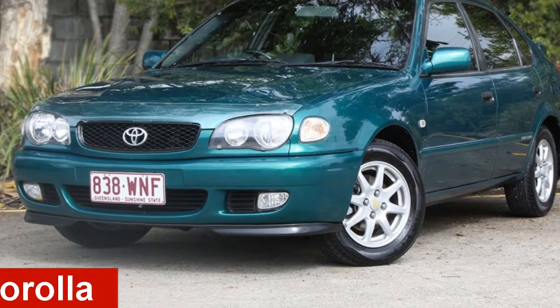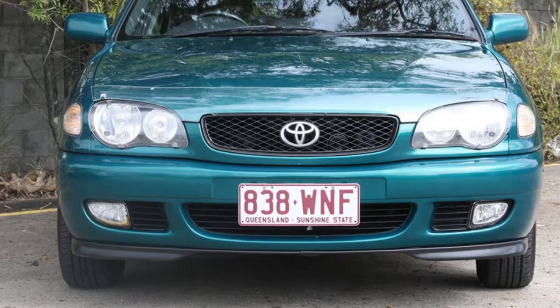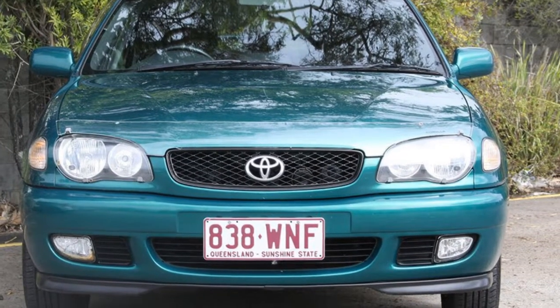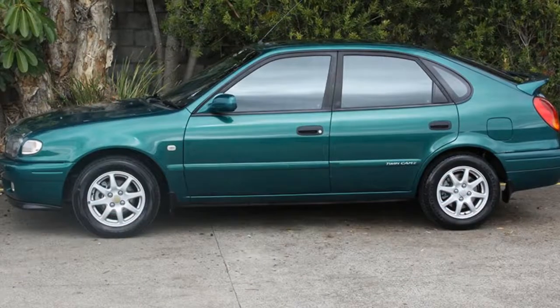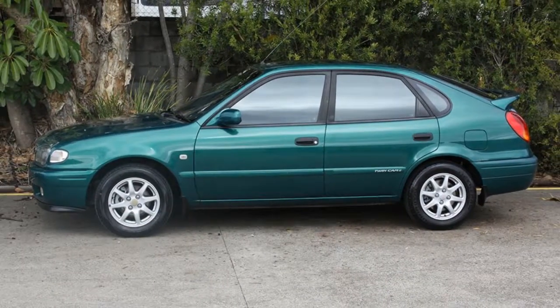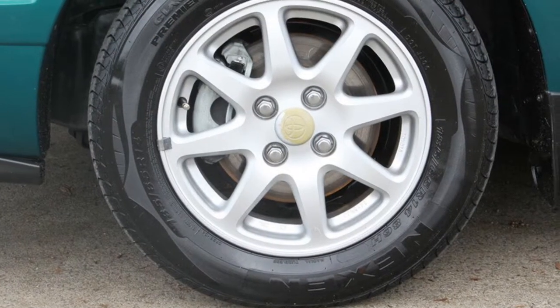Looking for a 2001 Toyota Corolla? This Corolla has an efficient 1.8 litre engine and a smooth shifting automatic transmission. The attractive green exterior is complemented by its stylish interior. This vehicle has all the features you could dream of.